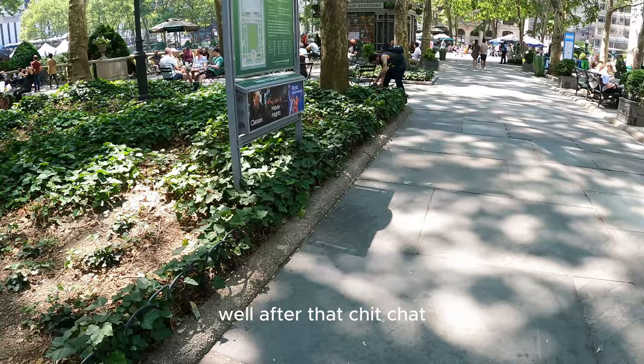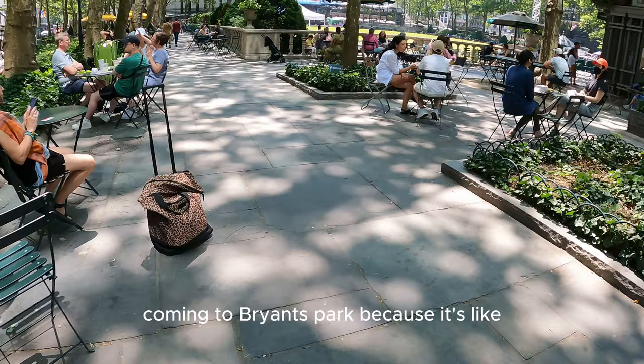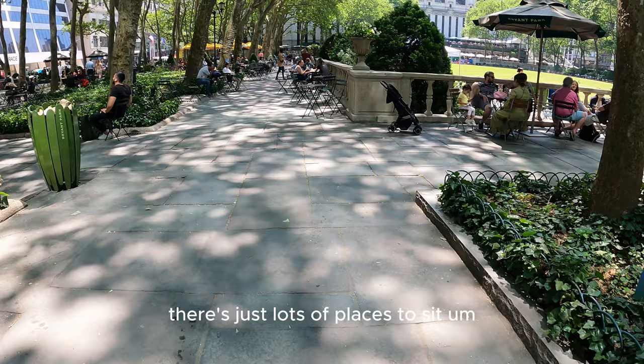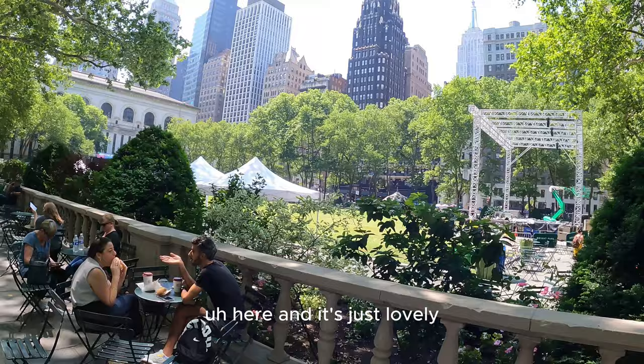After that chit chat, we are now back at Bryant Park. It just looks amazing. I always love coming to Bryant Park because it's got this lovely vibe — people are just chilling, there are lots of places to sit, you can grab lunch on the go from anywhere around here, and you have the view of the Empire State Building. Which is fab.